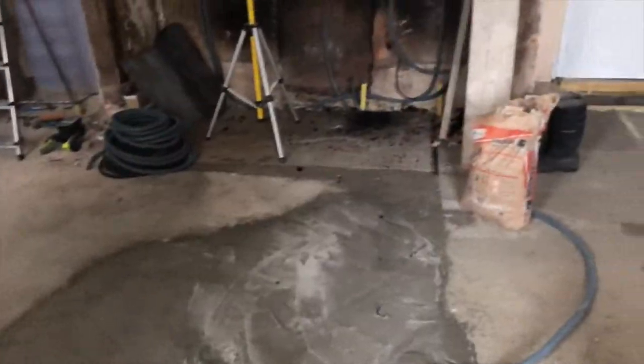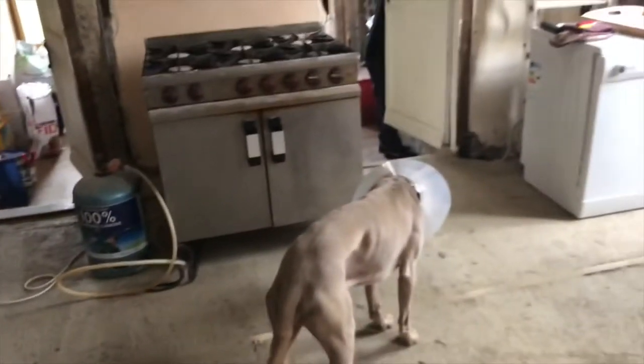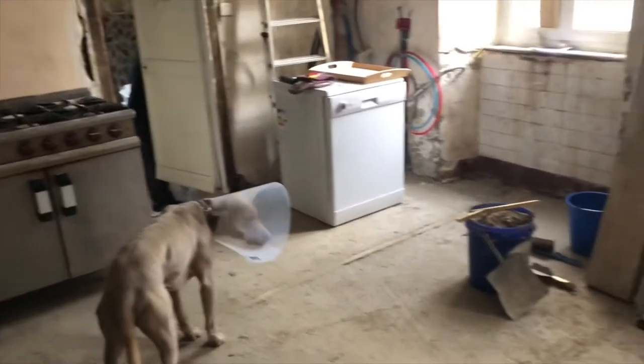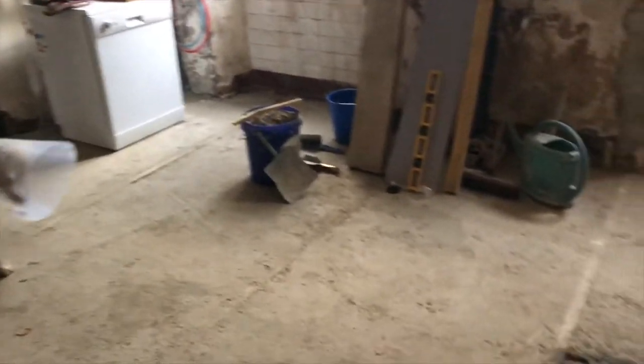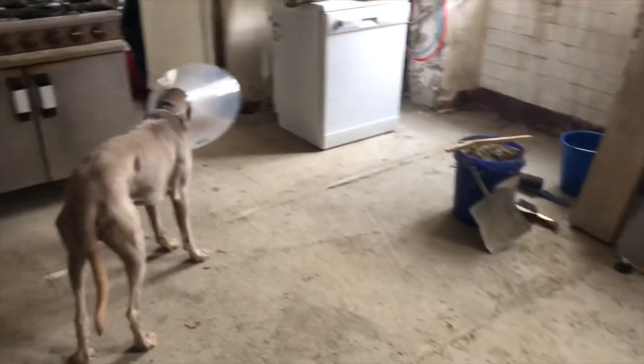The lime screed is down and the rest of the screed is looking okay. The earth floor has gone and we now have lime screed floors.